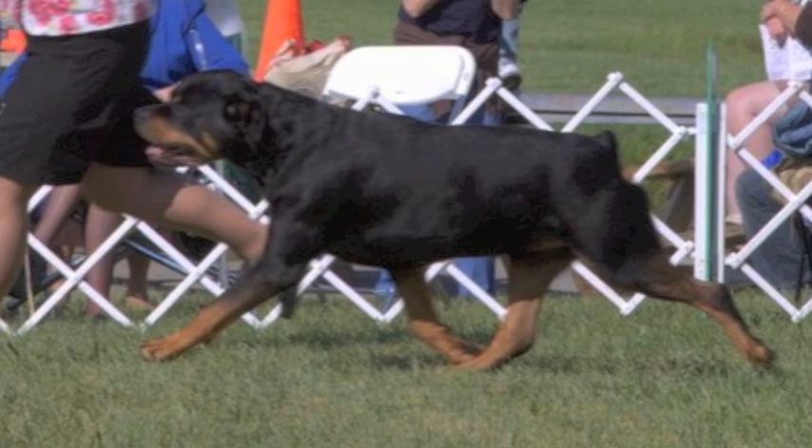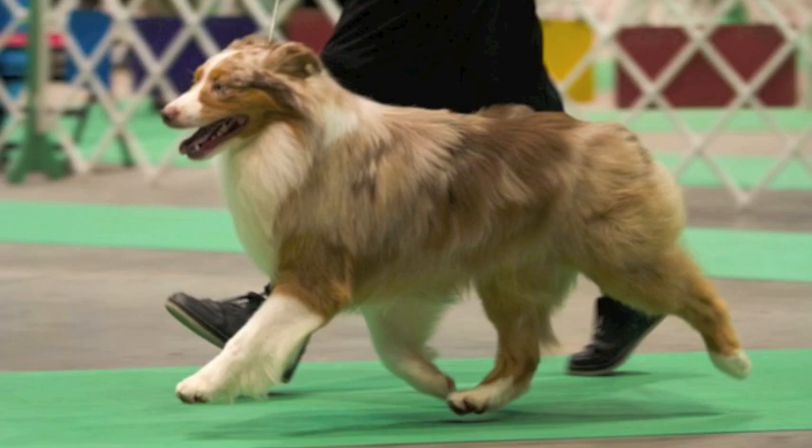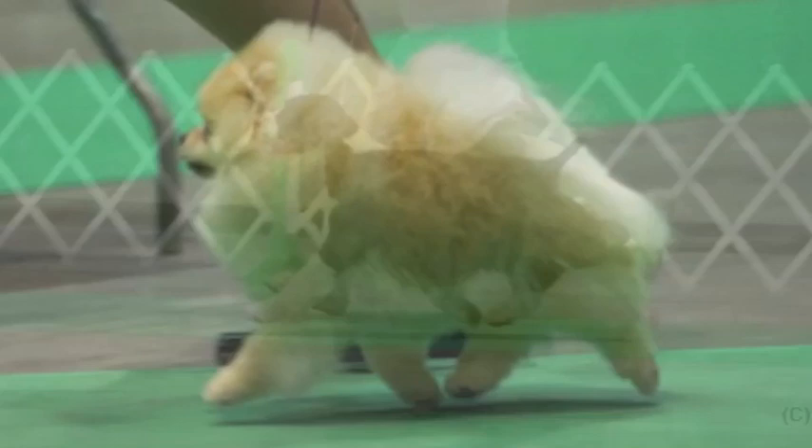These are some of the ideal movement of different breeds on a trot.